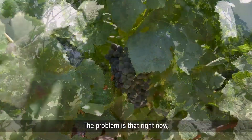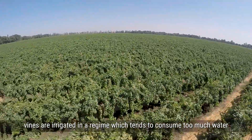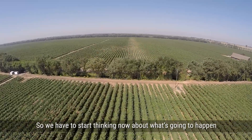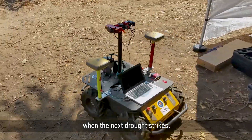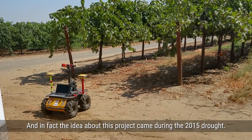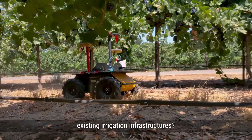The problem is that right now vines are irrigated in a regime which tends to consume too much water, and droughts are going to be California's new norm. So we have to start thinking now about what's going to happen when the next drought strikes. The idea for this project came during the 2015 drought. We thought: how do we need to rethink existing irrigation infrastructures?